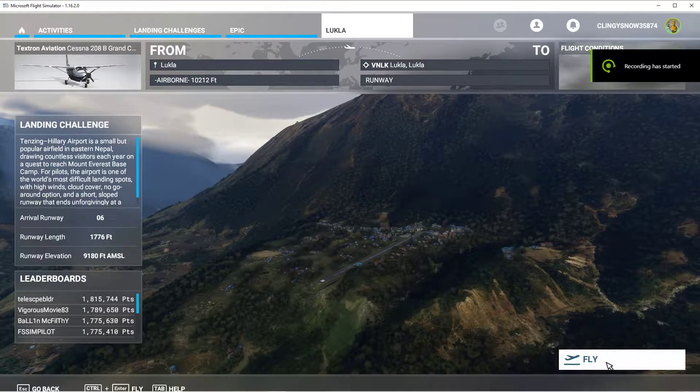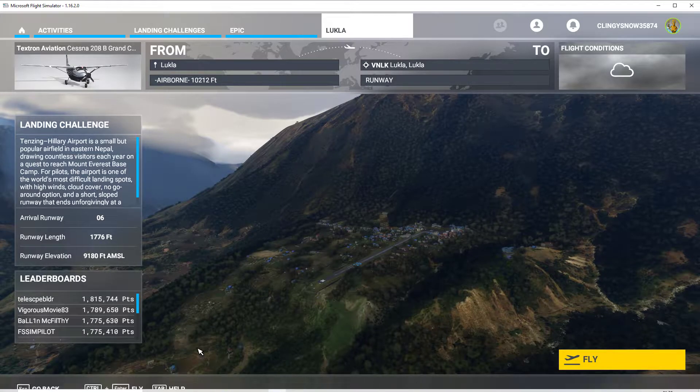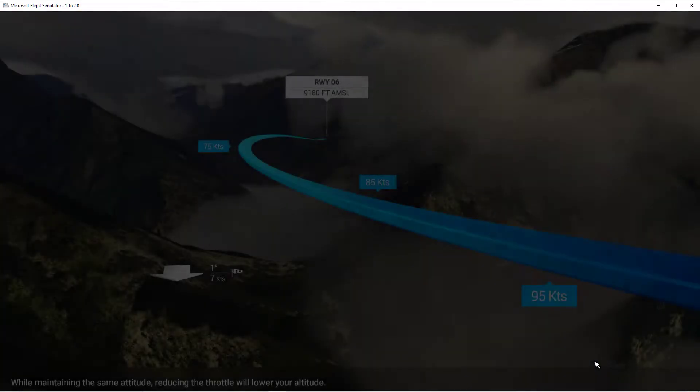Let's try one of these epic landing challenges — this one is Lukla in Nepal. It's a particularly tricky one because there's no missed approach in reality. Runway 06 has a steep uphill seven-degree gradient and we approach it coming down the valley and then turn to the right to land. The runway is nine thousand one hundred and eighty feet above mean sea level.